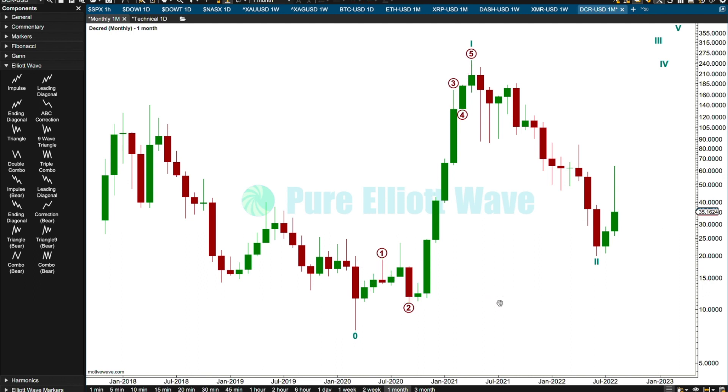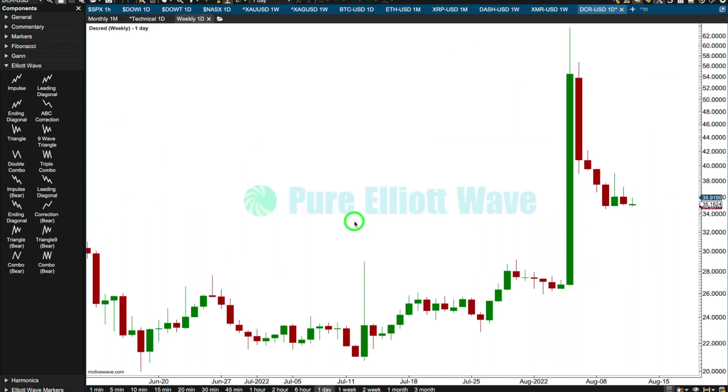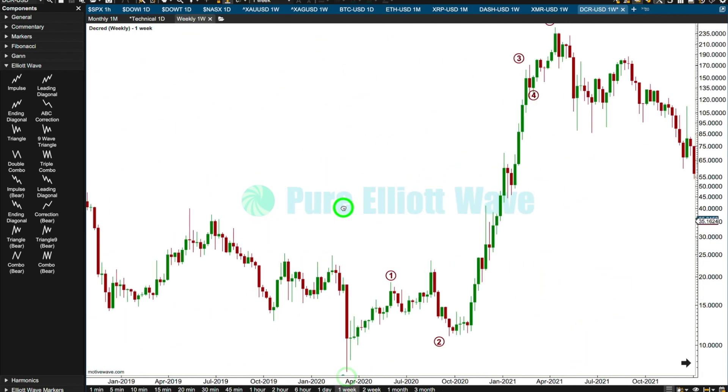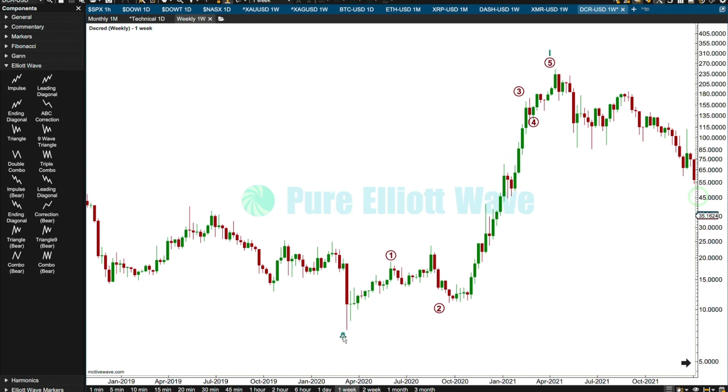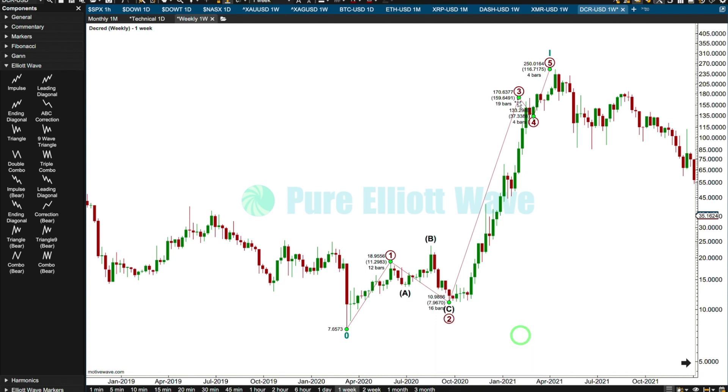I think this is probably going to be the right wave count. I don't know what structure we're going to have for cycle two. Let's go to the weekly chart and look at the structure of cycle wave one, viewing these on a semi-log scale. I think we'll probably have primary one over here, primary two as an expanded flat, and primary three probably here, and four.